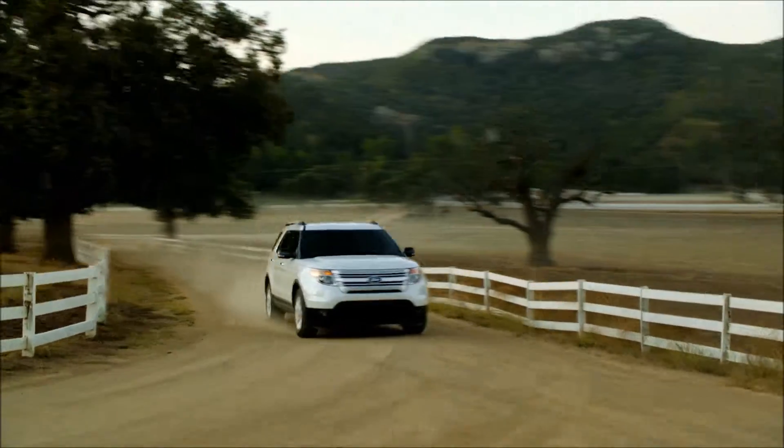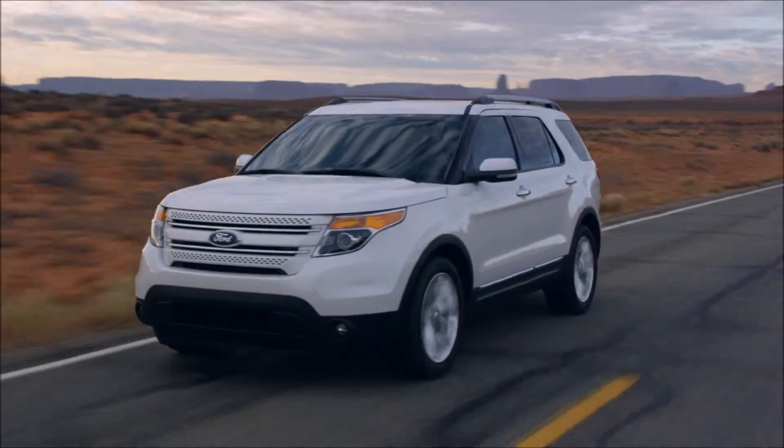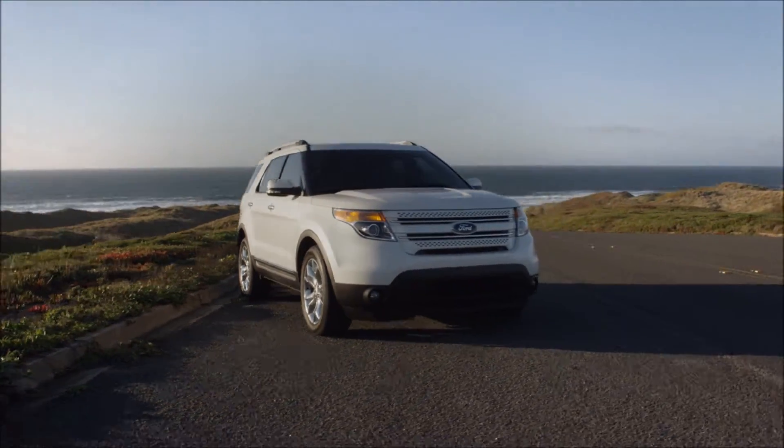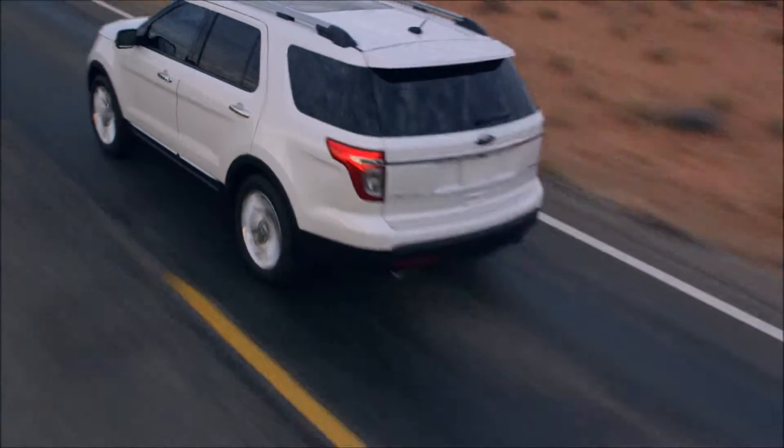And with the available terrain management system, you can be sure that this bad boy has its traction on point. Discover the Ford Explorer today and enjoy driving from bumper to bumper.